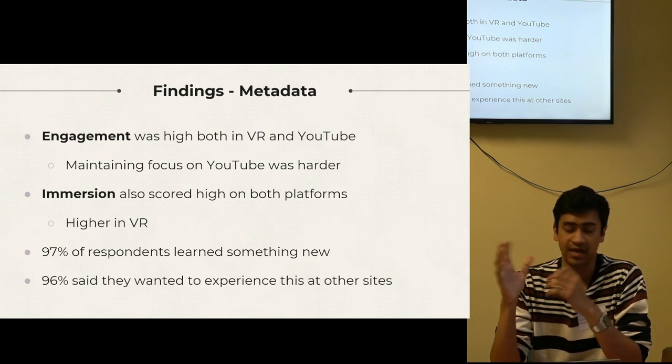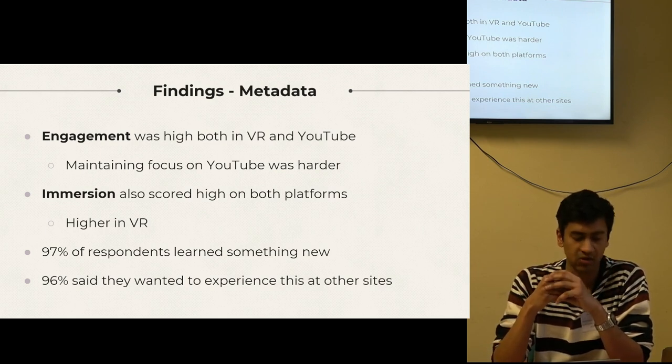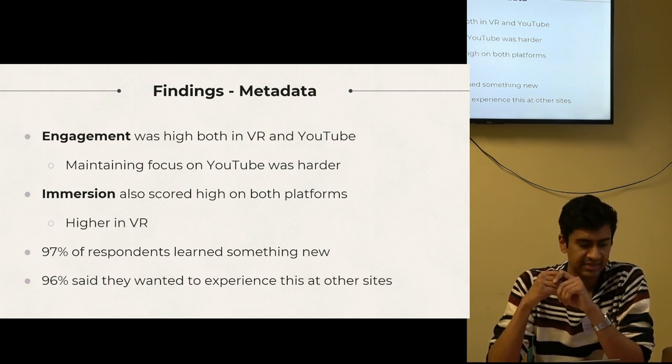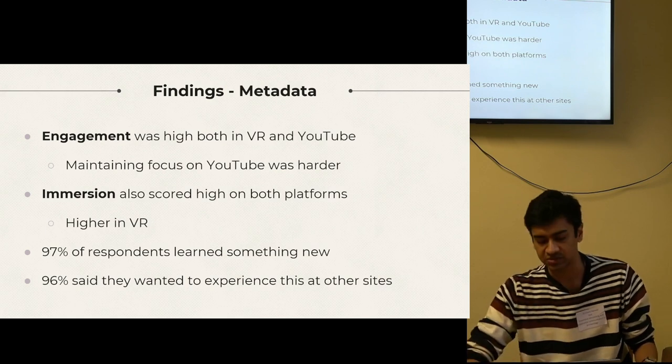To measure immersion, I based my questionnaire on a template created by UCL called the Immersive Experience Questionnaire. And excitingly, nearly every respondent said they would want to experience something like this at another heritage site — a clear indicator that immersive storytelling and experimental media has huge potential in this sector.